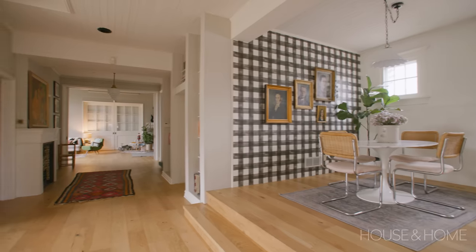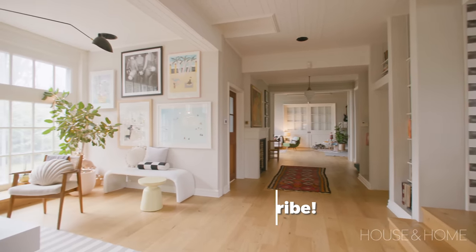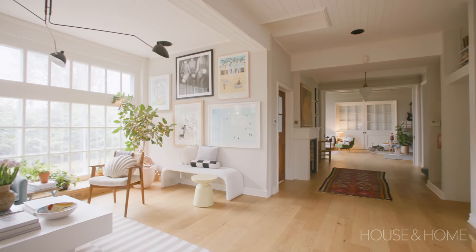We live in a carriage house that was built in 1910. What really attracted us to this house was how unique it was. My husband and I both like quirky, different character pieces.